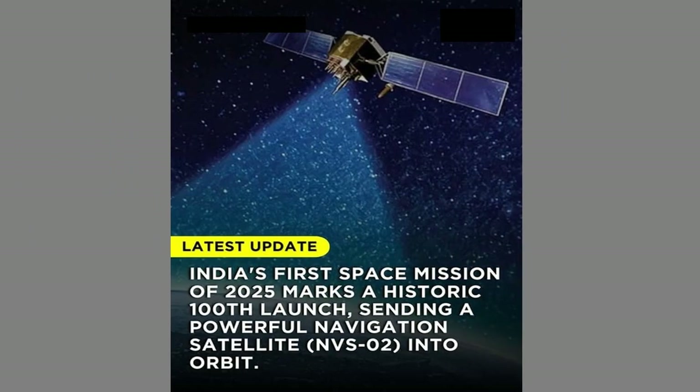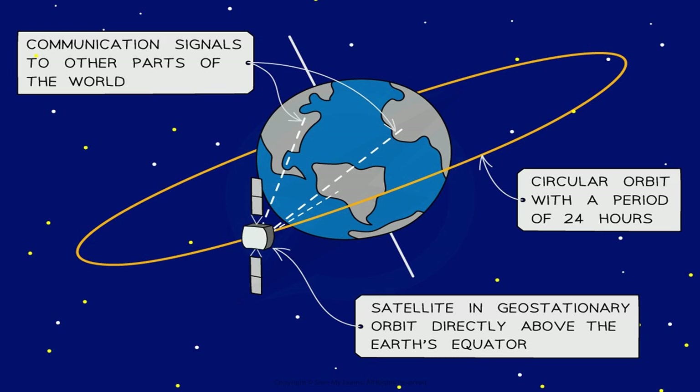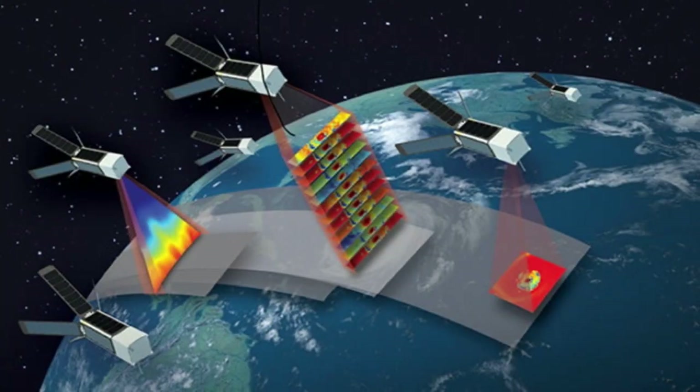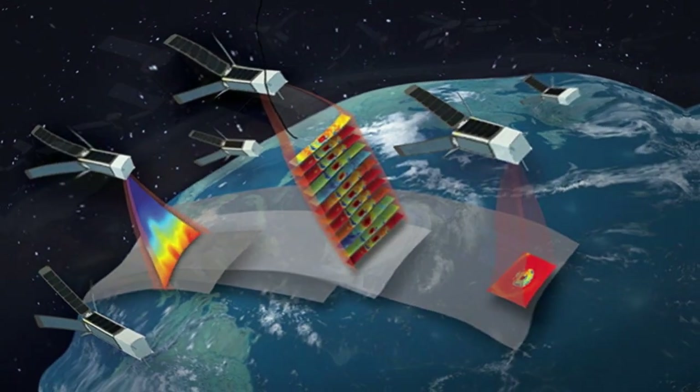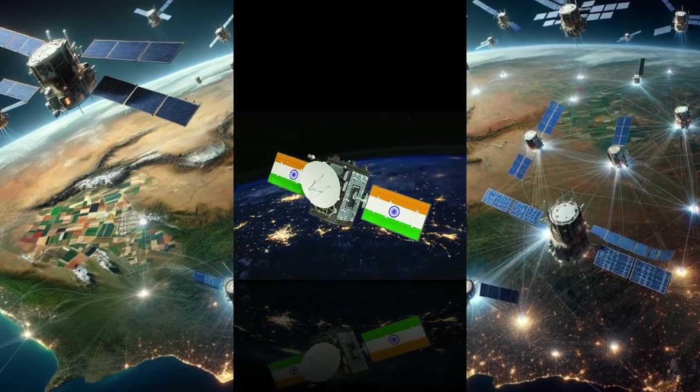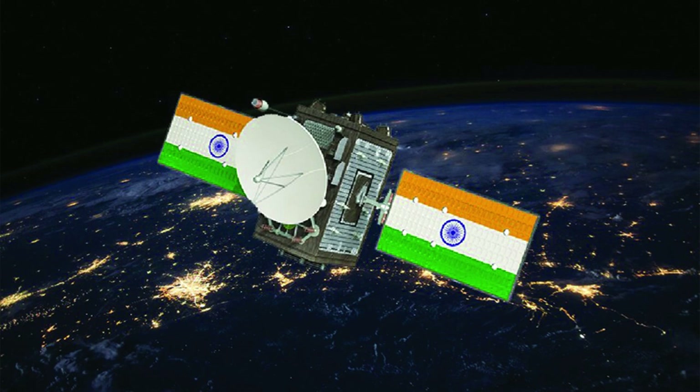India shows no signs of slowing down. ISRO plans to launch even more advanced satellites in 2025, including the GIA-SETI, which will provide 24/7 monitoring from geostationary orbit. Furthermore, India is developing small swarm satellites to enhance border surveillance. The unique advantage of these swarm satellites is their quick deployment capability and agility, making them more adaptable and efficient than larger satellites. This strategy underscores India's commitment to maintaining a decisive technological edge.